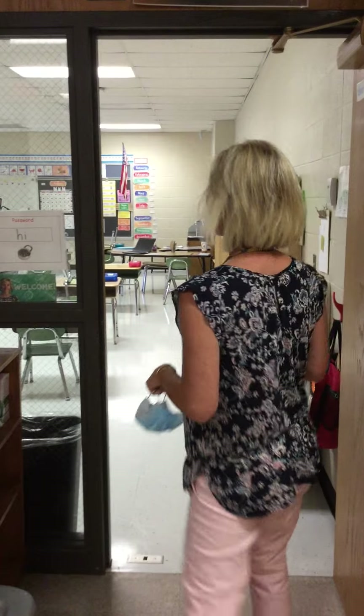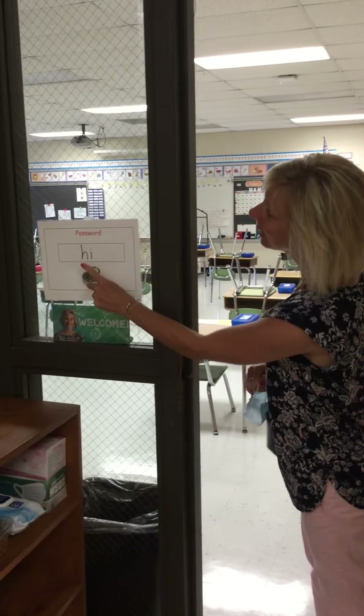Our classroom is located in D-Pod, so when you get to school in the morning you'll come directly to D2. Every morning I will be standing here to greet you at the door and you'll read me the password. The password for today is the word 'hi'.